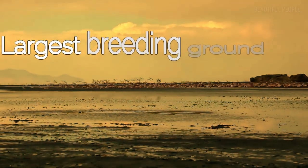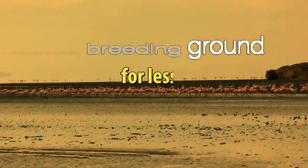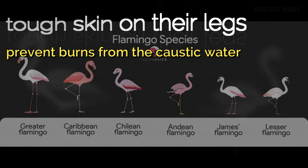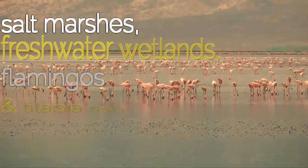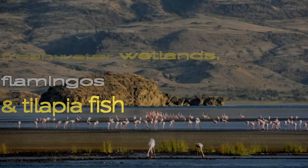Lake Natron is the largest breeding ground in the world for lesser flamingos. These flamingos have tough skin on their legs to prevent burns from the caustic water. Lake Natron's alkaline waters support a thriving ecosystem of salt marshes, freshwater wetlands, flamingos, and tilapia fish.